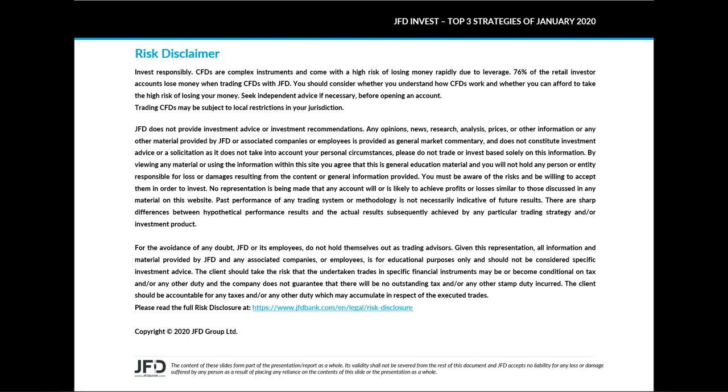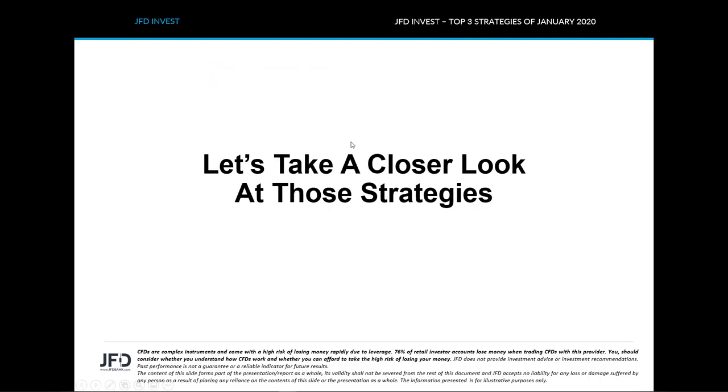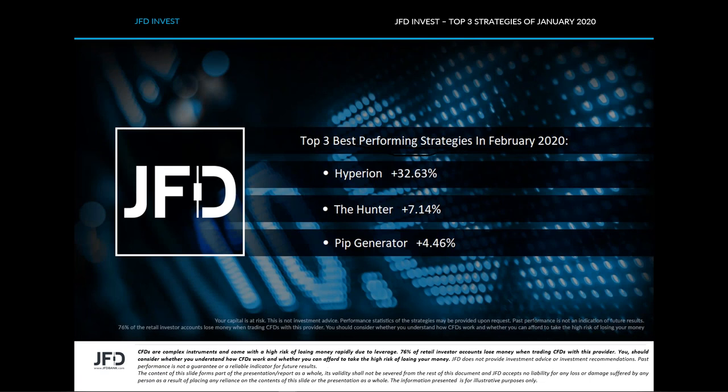I hope you're all having a wonderful time. As always in this type of webinar, we'll have a quick review of the best top three performing strategies for February. So let's not waste any more time and take a closer look.